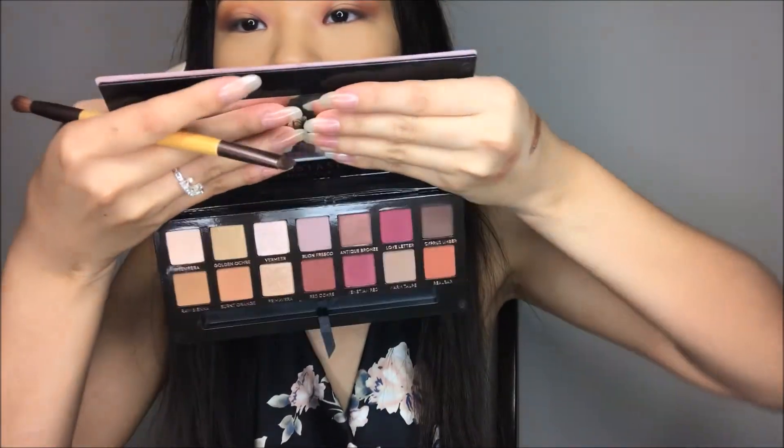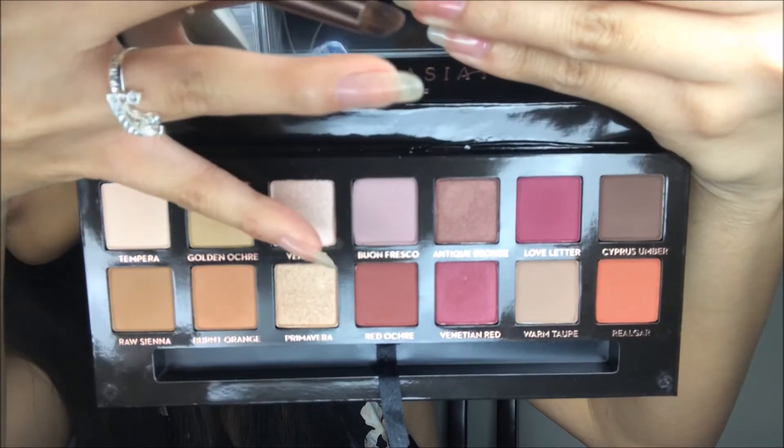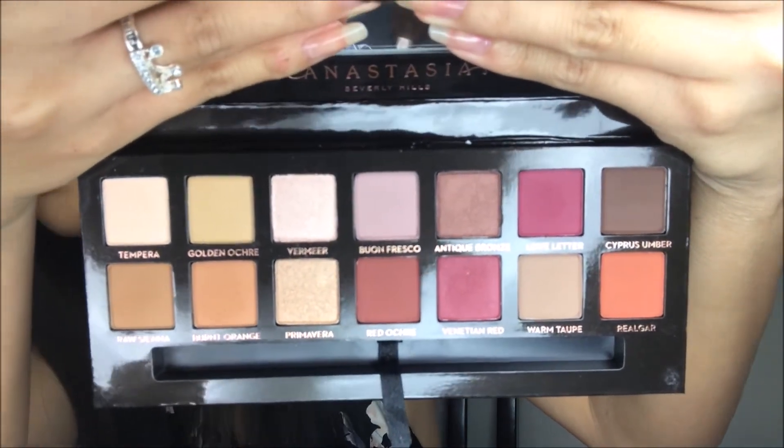For my lid color I'm gonna be taking my Modern Renaissance palette and I'm gonna be taking the shade Primavera — I think that means spring in Spanish. It's that gold color right there.